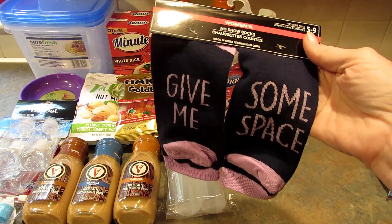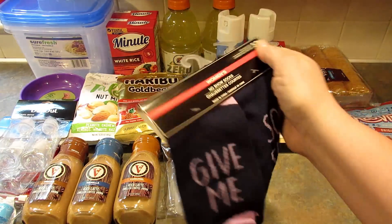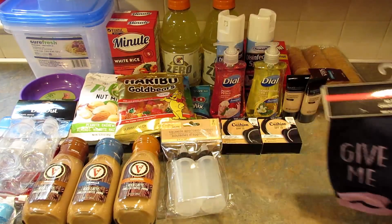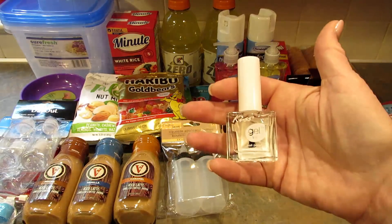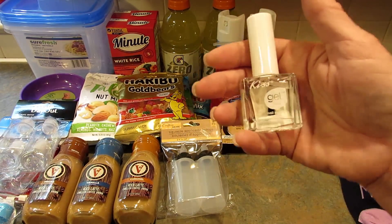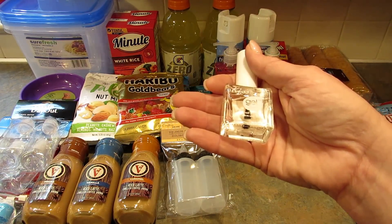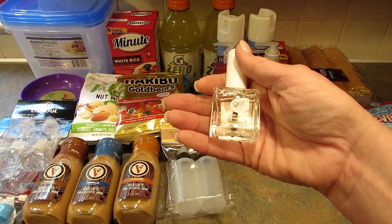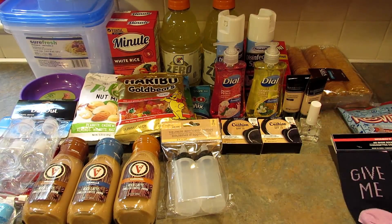Next I found some socks that I'm going to give to my daughter — they say 'Give Me Some Space' on the bottom. I have pictures of the other socks that were available at the end of this video. I also found the Kiss gel nail polish in clear — in my last haul I showed the very pale pink. They also had a bright pink and a hot pink.